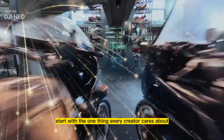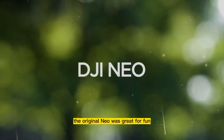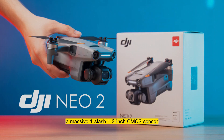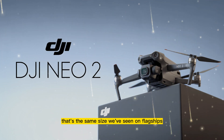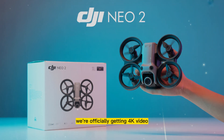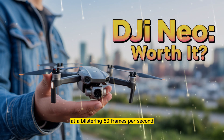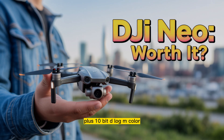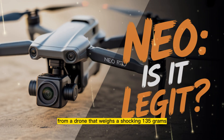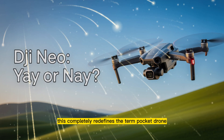Let's start with the one thing every creator cares about: the camera. The original NEO was great for fun, but the image quality was a compromise. That stops now. The NEO 2 officially rocks a massive 1/1.3-inch CMOS sensor — the same size we've seen on flagships. But DJI didn't stop there. We're officially getting 4K video at a blistering 60 frames per second, plus 10-bit D-Log M color. Let that sink in. Cinematic, professional-grade footage from a drone that weighs a shocking 135 grams. This completely redefines the term pocket drone.